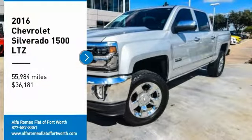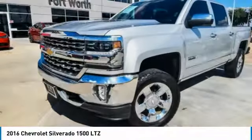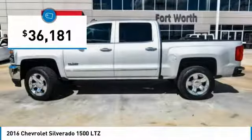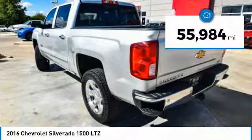Stop by and take a look at the 2016 Silverado 1500. The Chevy Silverado 1500 has the lowest cost of ownership of any full-size pickup and is priced below $40,000. This vehicle has less than 60,000 miles.